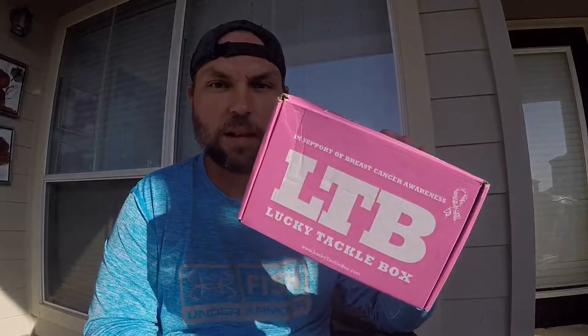Hope you guys enjoyed my LTB unboxing. Remember to post your photo with this nice little pink box and hashtag LTB Goes Pink, and they will donate for Breast Cancer Awareness. Thanks guys, happy fishing — remember, any day you can fish it's always a good day. Until next time!